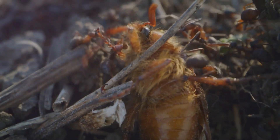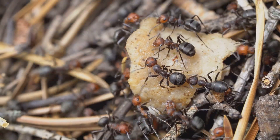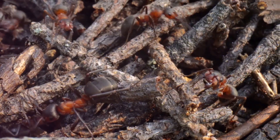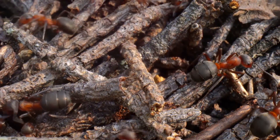Observing their feeding patterns, their communication methods, and their brood care routines can be both educational and entertaining. However, it's crucial to remember that ants are living creatures and should be treated with respect.